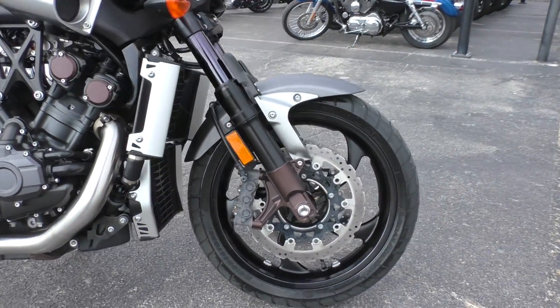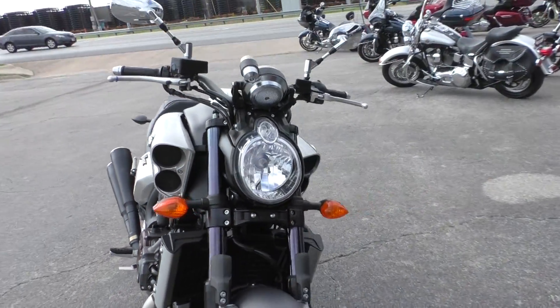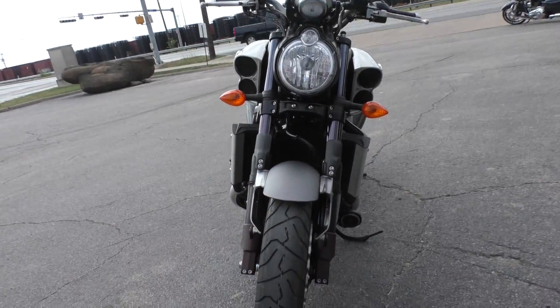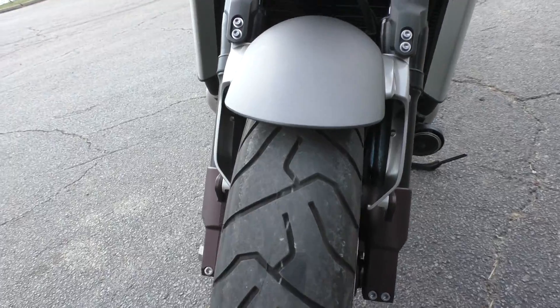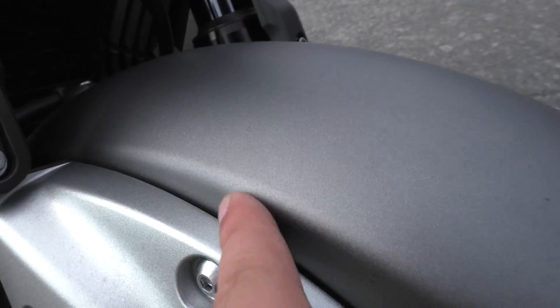It's got ABS brakes, because you're going to be going pretty fast on this bike and you're going to want to stop. It's got a good tire on the front with plenty of tread. There's just a small little rock mark right there — that was it.